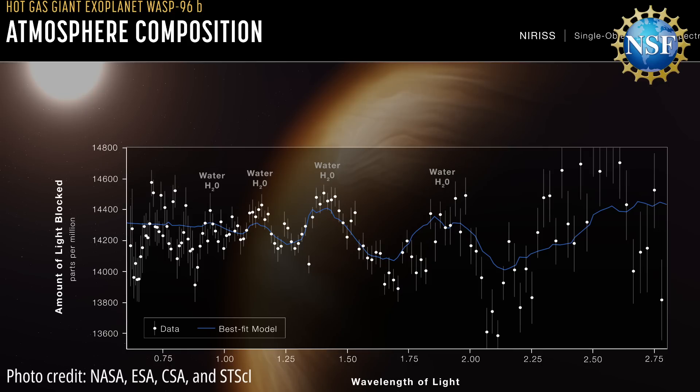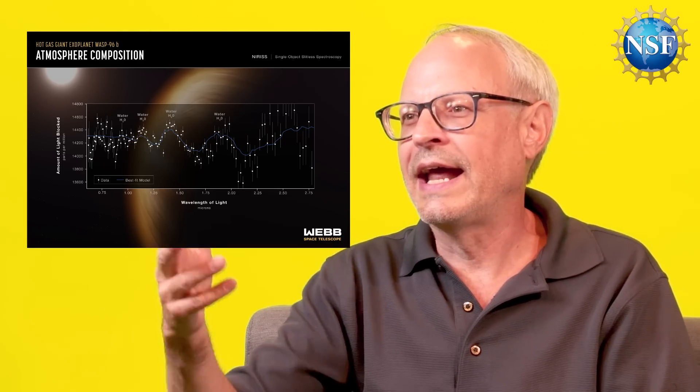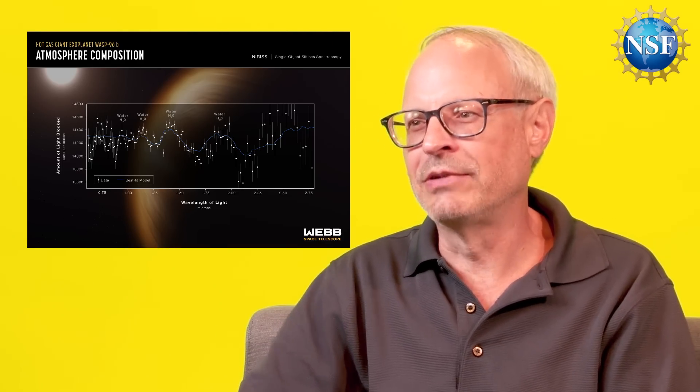This is the exoplanet spectrum. We've seen images from Webb so far, and this is the first example of its other capability — to show a spectrum. This is like the rainbow of light in that part of the electromagnetic spectrum that Webb observes in the infrared.